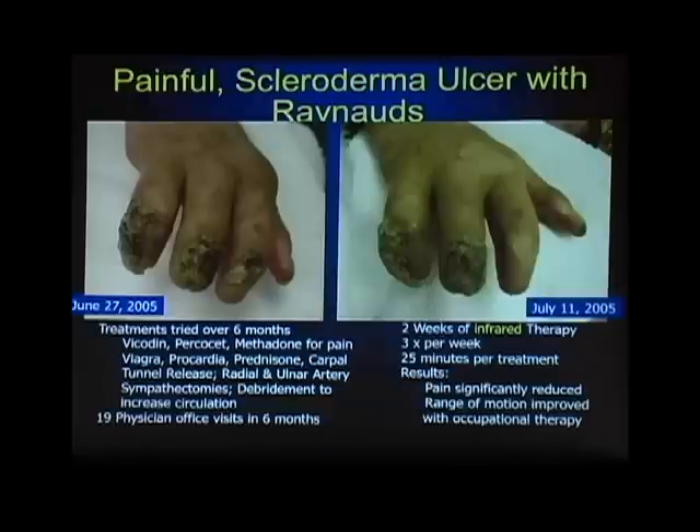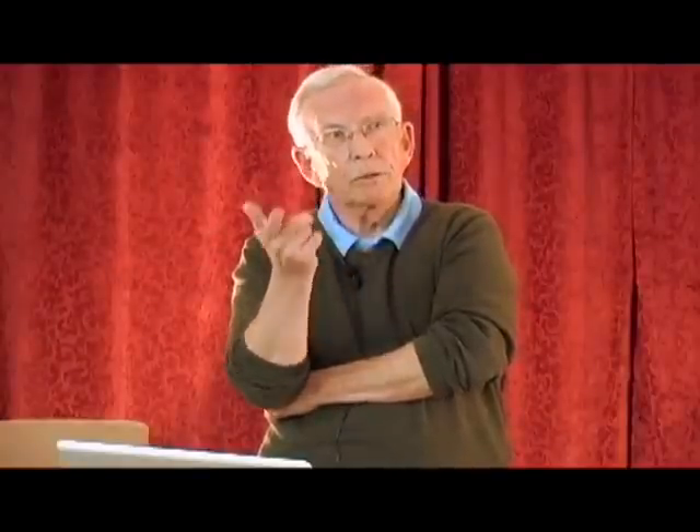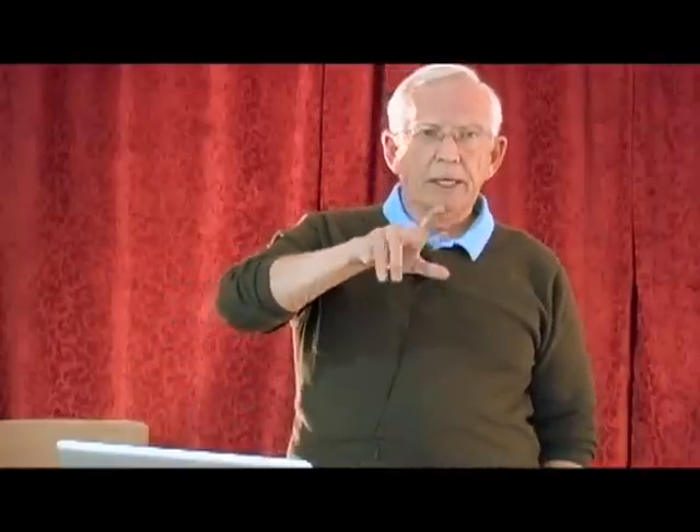On the right-hand side is a picture of her same hand two weeks after starting infrared light therapy, given three times a week, 25 minutes each treatment, in someone's office. The results at two weeks: as you can see, the ulcer on that one finger is virtually gone. Her pain is now significantly reduced — nitric oxide produces cyclic GMP, similar to morphine, reducing pain. The ulcer goes away with better circulation, and the pain goes away too.